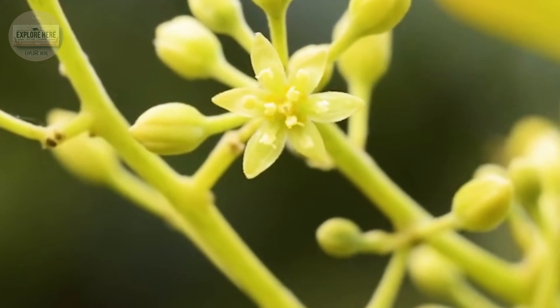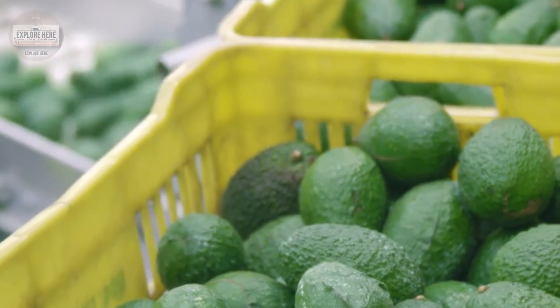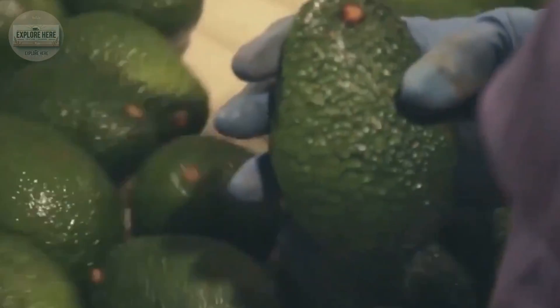In addition to its alluring rich flavor, avocados are also processed into nutrient-rich oil — a precious essence with high value.